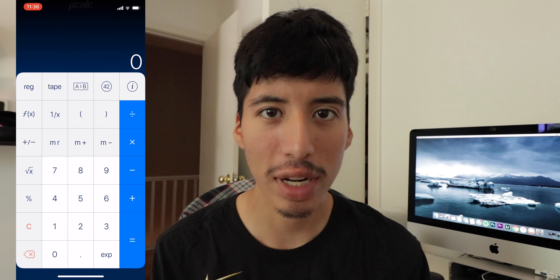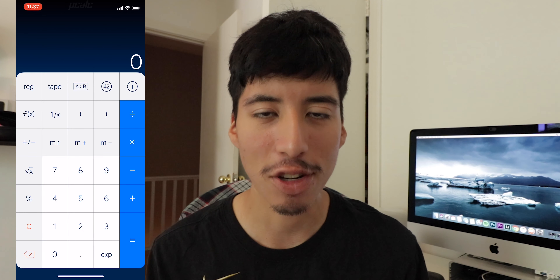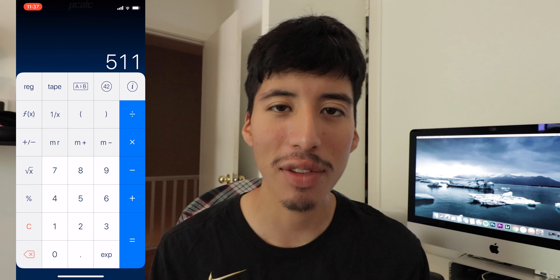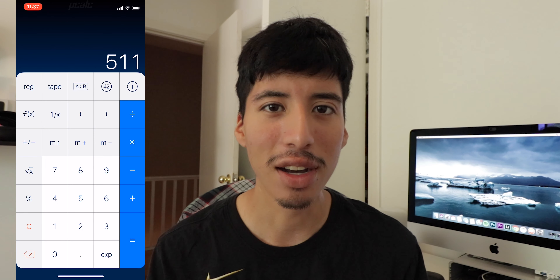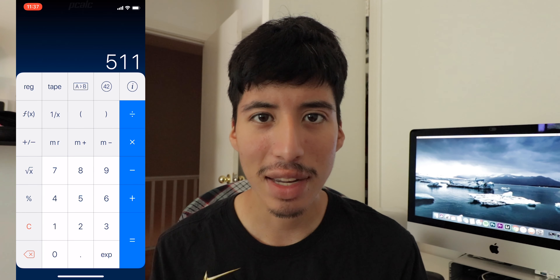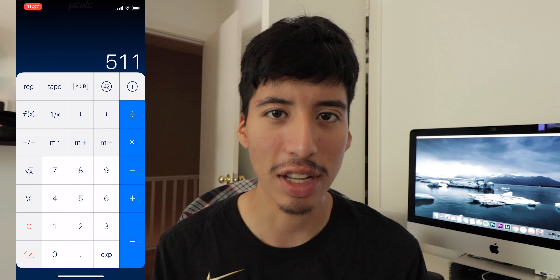It's my go-to app whenever I need to do some math, but really for me it's mostly simple math — like finding out taxes, tipping, all that stuff — and I do it right from this little calculator.